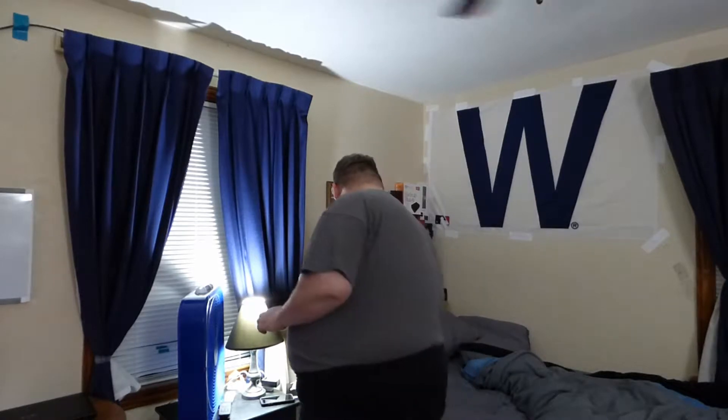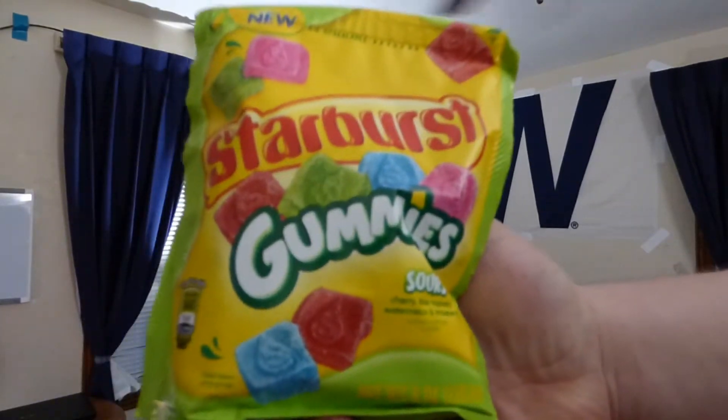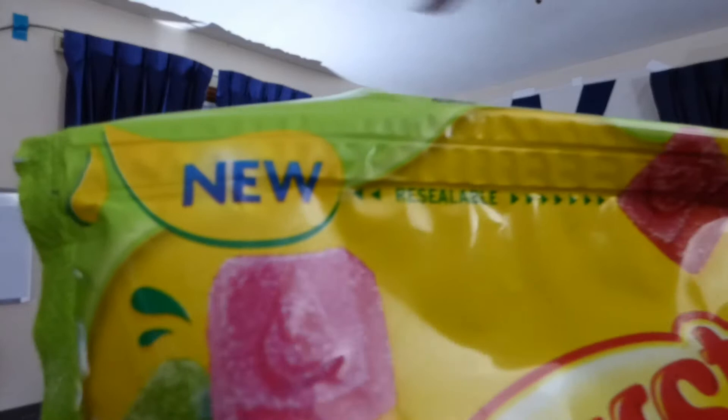Grandma, it's time for you! I'm here with another 'It's Grand New,' and I have another product for you. Today I have for you — Starburst gummies. And there it is. New, right down the package. As with all the other 'It's Grand New's,' these are all stuff I have not tried yet.